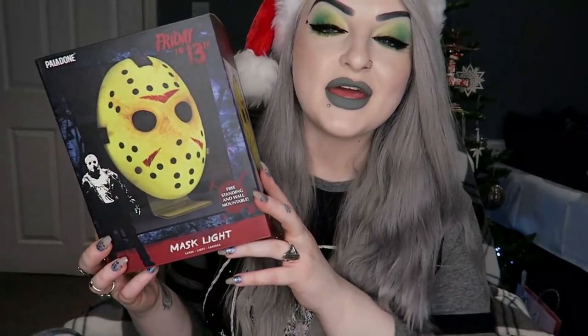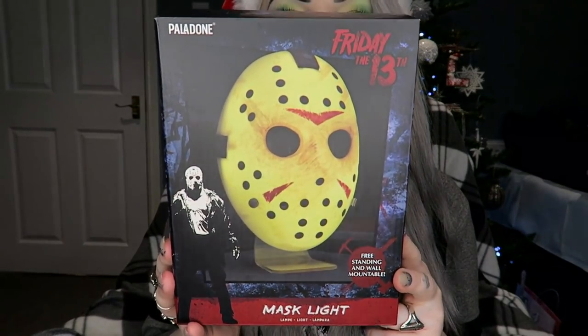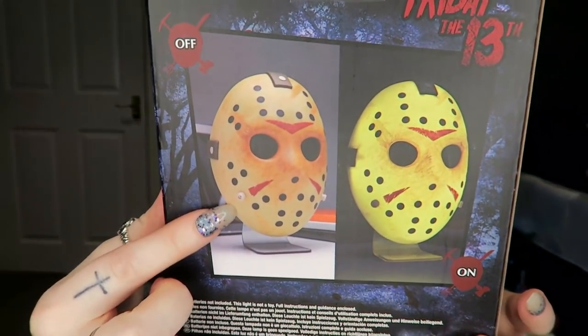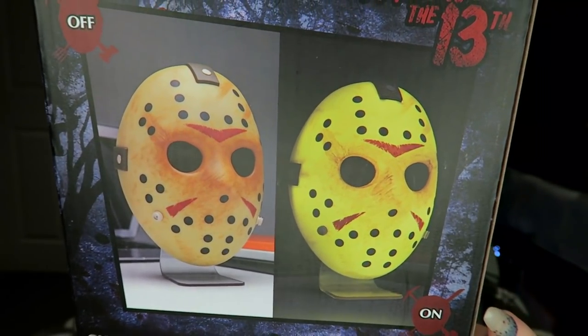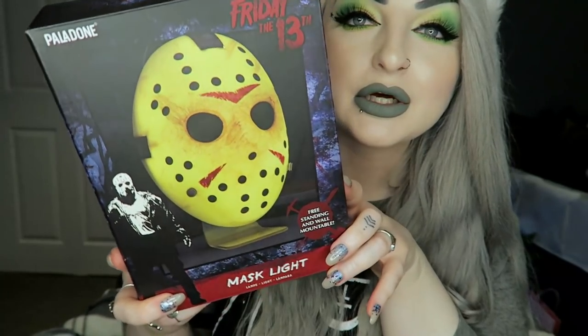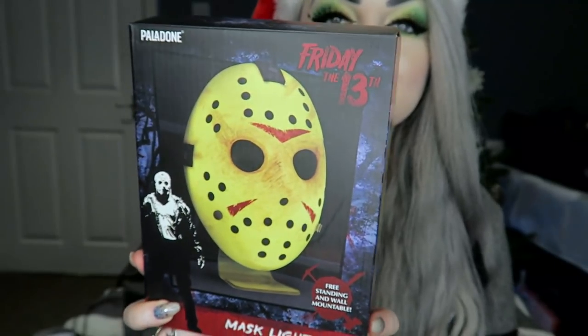Then next I got this — it's a Friday the 13th Jason mask light, like a little lamp. This is what it looks like — you can put it on a little stand that comes in the box or you can just hang it up as the mask itself and it lights up. I'm pretty sure it's battery powered. I'm probably going to end up putting this in the little horror room that we've got.